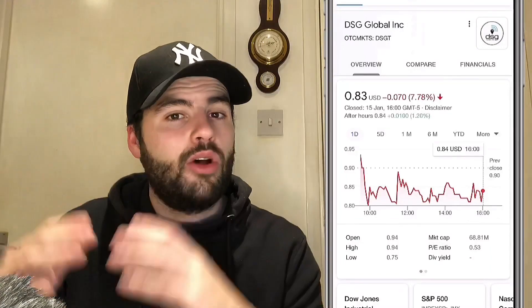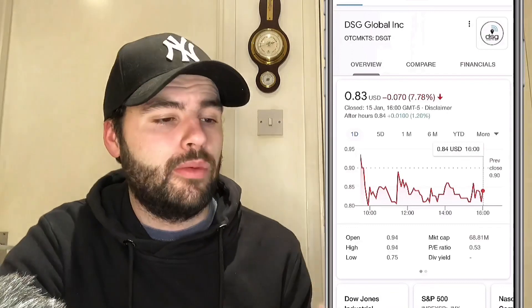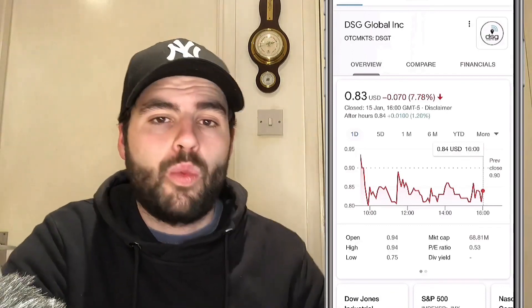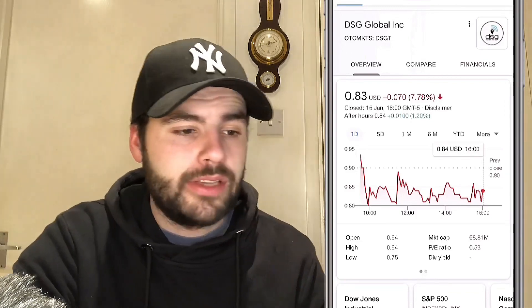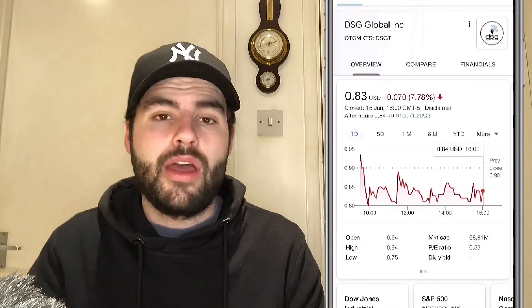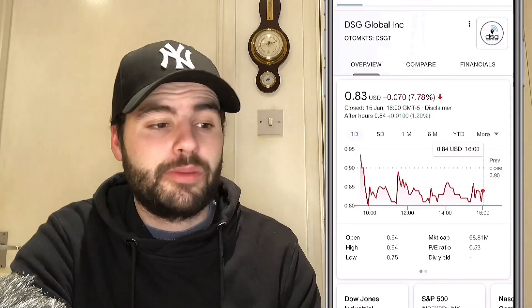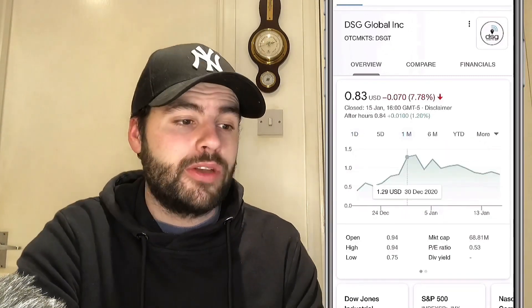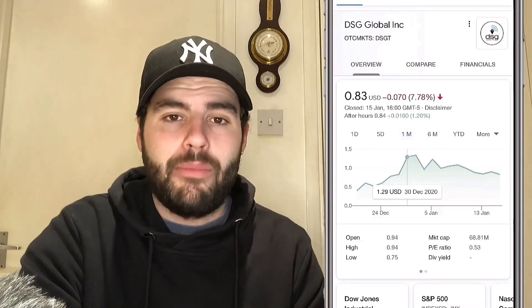Let's jump into DSGT, DS Global. Now I want to start with the share price, because this has been very different to all the other penny stocks. This is currently on a downward trend, whereas most are kind of seen upwards. We spoke about this company when it was at $1.29, around the 30th of December. As of that price, it is down 35%. Now that might sound like a huge amount, and it is a huge amount. However, for a penny stock that is quite normal — 35% down considering the run-up in the space of about a week was 222%. So when we take that compared to the run-up that it had, it really isn't that much.